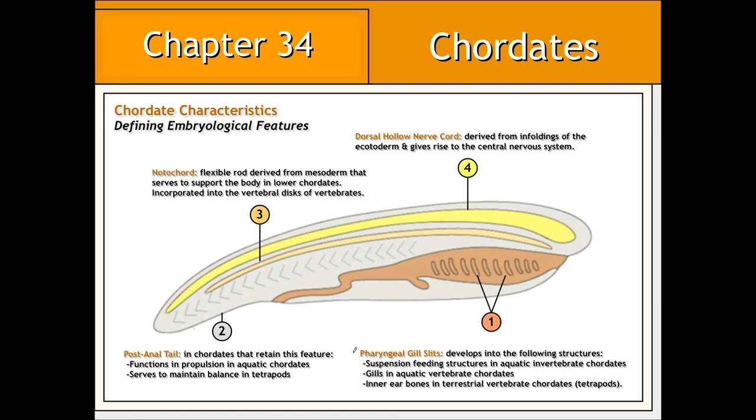The pharyngeal gill slits, located near the mouth end of the developing embryo, may develop into the following features. In aquatic chordates, these gill slits may develop into filter feeding structures. In others, they may develop into gills. In terrestrial vertebrate chordates, such as ourselves, these gill slits may develop into the bones of the inner ear.